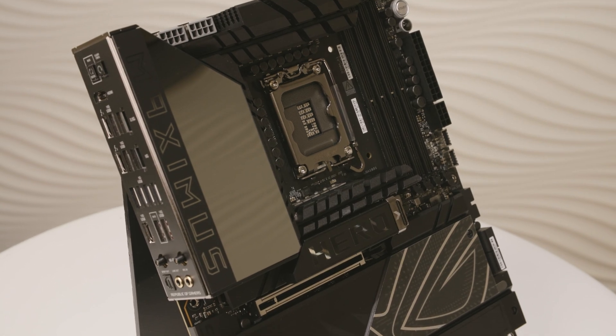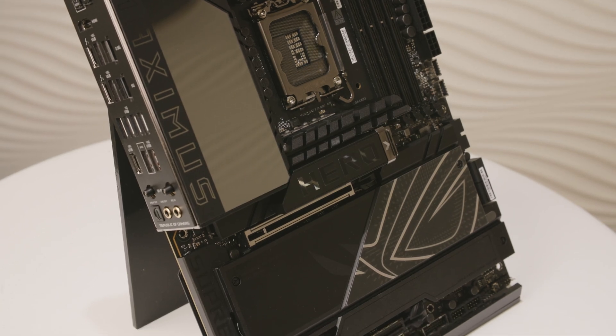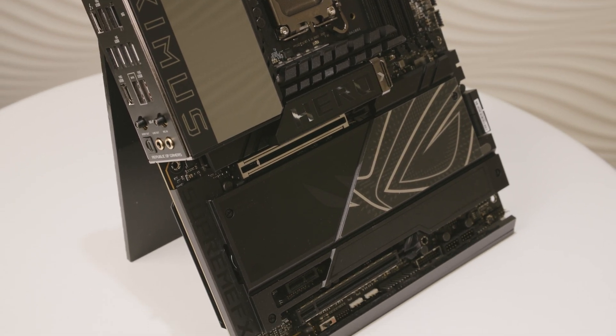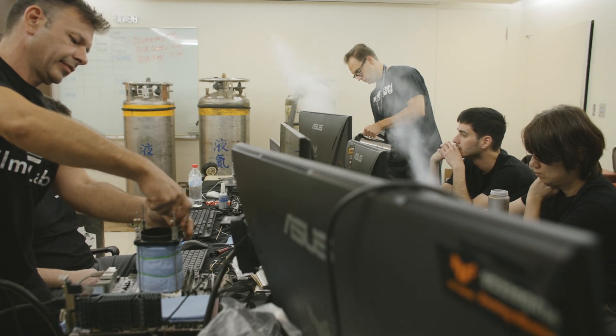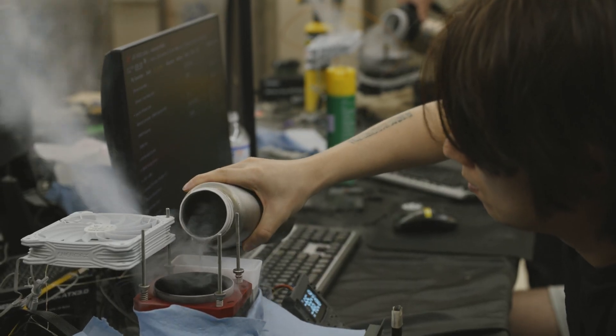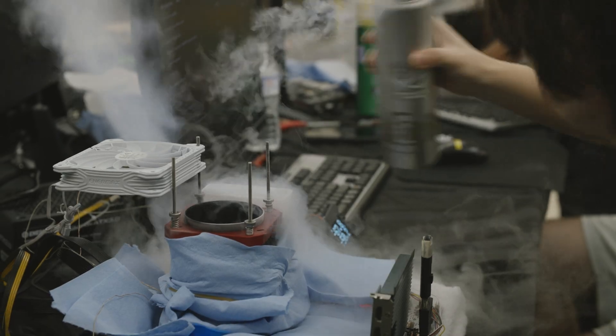We have some new features. One is the NitroPath DRAM technology — a very special slot design on our ROG series motherboards. It has shorter gold finger pins that allow better communication between your DRAM and your CPU, minimizing the distance signals must travel and reducing potential errors, giving you better overclocking performance.